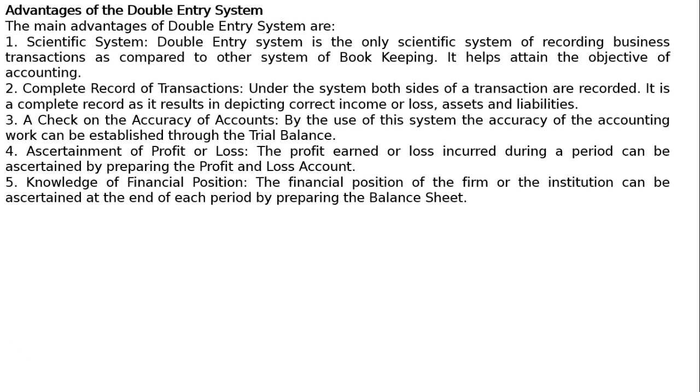5. Knowledge of financial position. The financial position of the firm or the institution can be ascertained at the end of each period by preparing the balance sheet.